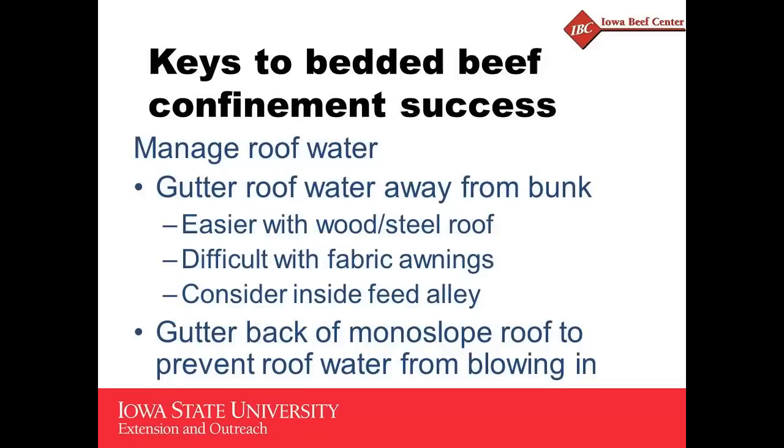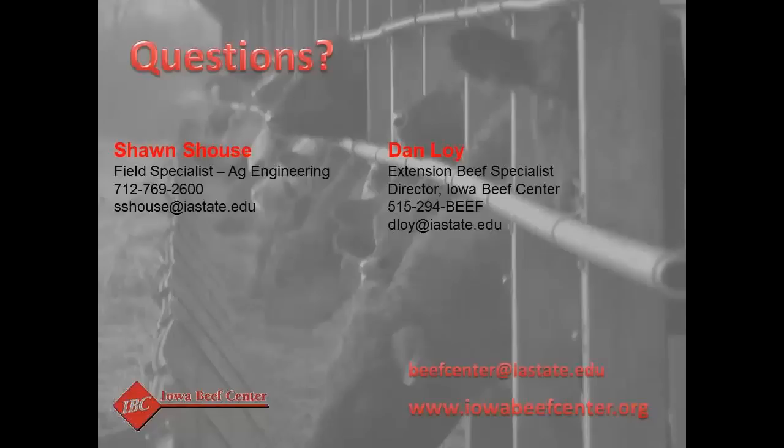Managing roof water is one of the primary differences between building types. It's a lot easier to hang a gutter on a building with a metal roof and wooden sidewall. It can be done on hoop buildings, and you see gutters on an increasing number of them, but it's a little more difficult to figure out how to get the water off the roof and into the gutter. As for longevity, this was one of the first hoop buildings built and it's still there, so we really can't answer that one yet.